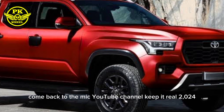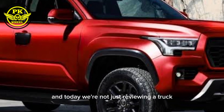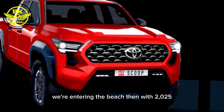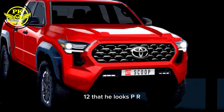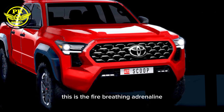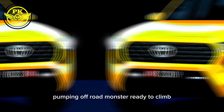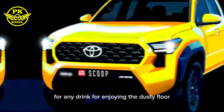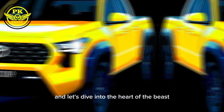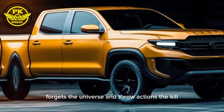Welcome back to the YouTube channel PK Wheel 2024. Today we're not just reviewing a truck — we're entering the beast den with the 2025 Toyota Hilux GR. This ain't your average grocery getter pickup; this is a fire-breathing, adrenaline-pumping off-road monster ready to conquer any terrain and leave your jaw on the dusty floor. So strap in, hit that subscribe button, and let's dive into the heart of the beast.